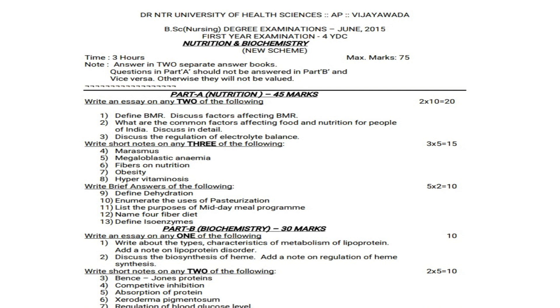With this general instruction, we will move on to what questions are given in Part A, that is Nutrition. Nutrition is for 45 marks. Biochemistry, that is Part B, is for 30 marks.